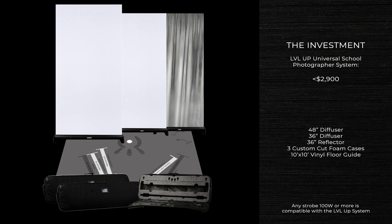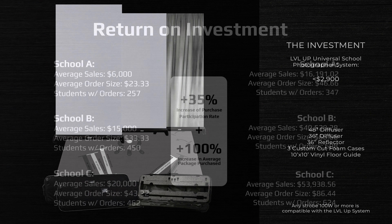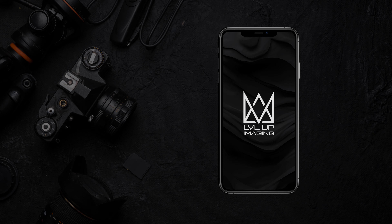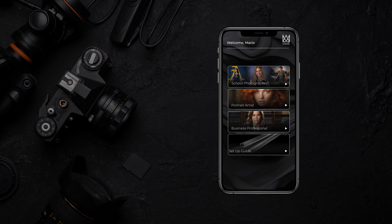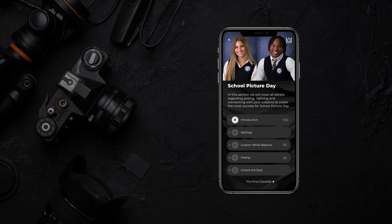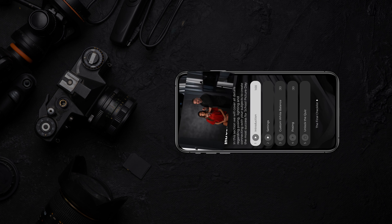So, in conclusion, the return on investment and labor savings could literally cover the cost of upgrading an entire system and more with your first school picture day. And that's not all. We're excited to introduce the new Level Up Imaging app, which will assist in onboarding and training of your staff, as well as what to focus on for a seamless and successful school picture day, so that you don't have to.